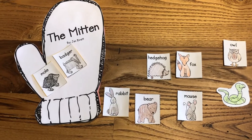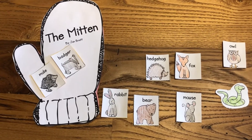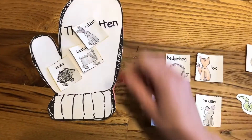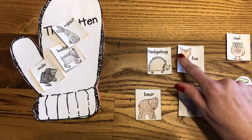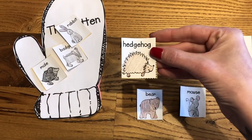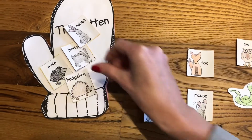How about a rabbit? I remember a rabbit too. So let's put him in the mitten. How about a hedgehog? Was there a hedgehog in the story? Yes, there was. So we'll put him in the mitten.